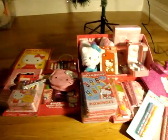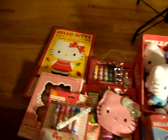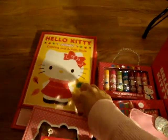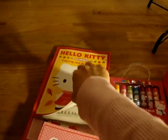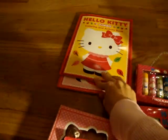I bought all these from different stores. Over here is a Helikitty coloring book, and I bought it at Target for a dollar.